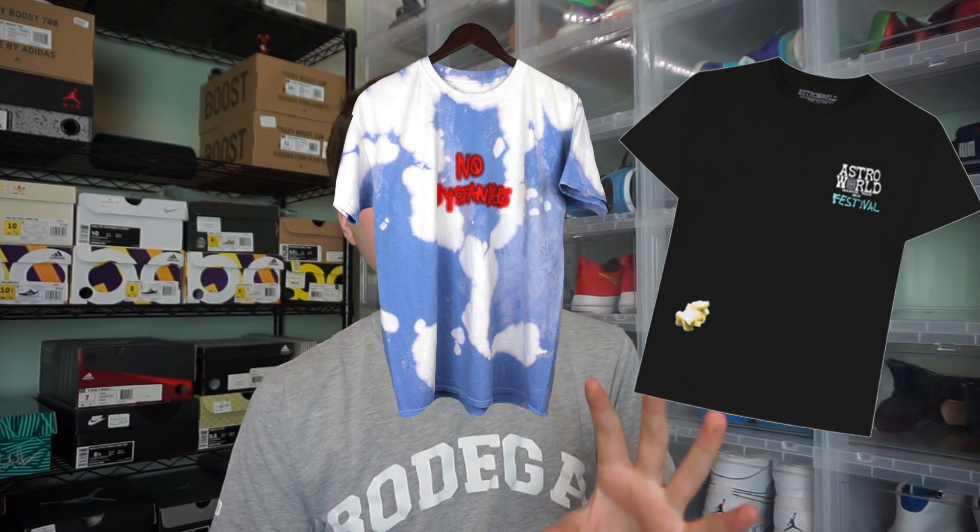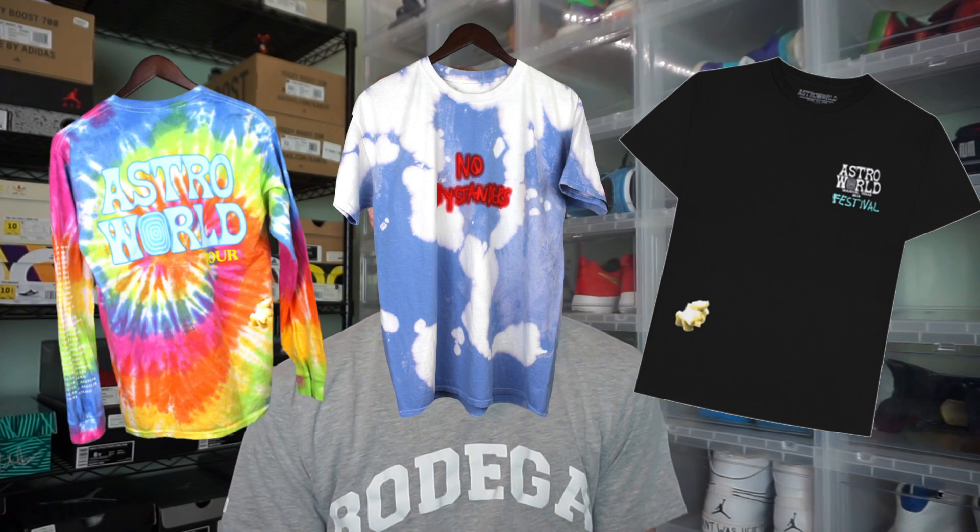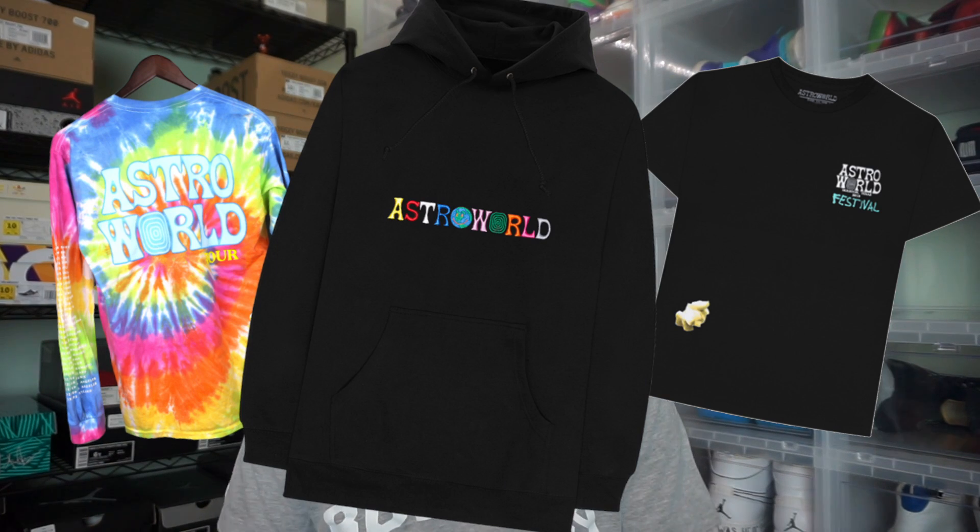I want to get into whether I think the Astroworld merch is worth it, so let me run through the retail prices. The regular tees were $45, the tie-dye t-shirts were $50, the long sleeve tees were $65, and the hoodie was $95. That's a lot of money — it's close to $100 with tax for the hoodie.